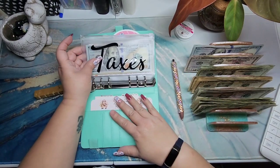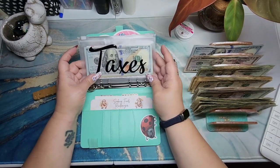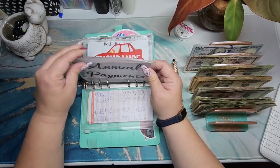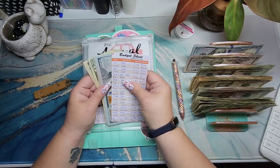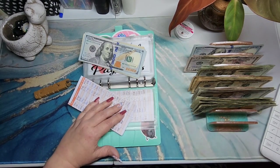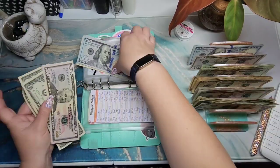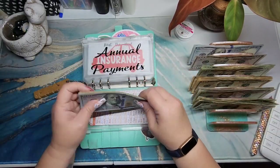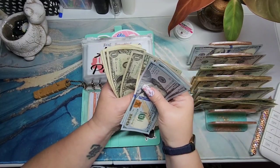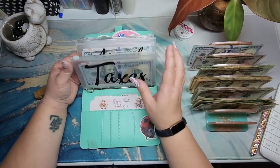For my long-term binder, I typically do savings challenges, but I'm not sure if I'm going to do those this time. I'm only putting aside money for a couple of these envelopes. For annual payments, this one is getting $53 and will be at $595. Counting: $100, $200, $300, $400, $500, $550, $570, $590, $591, $592, $593, $594, $595. These labels came from Supernatural Budgets — she has a Shopify site.